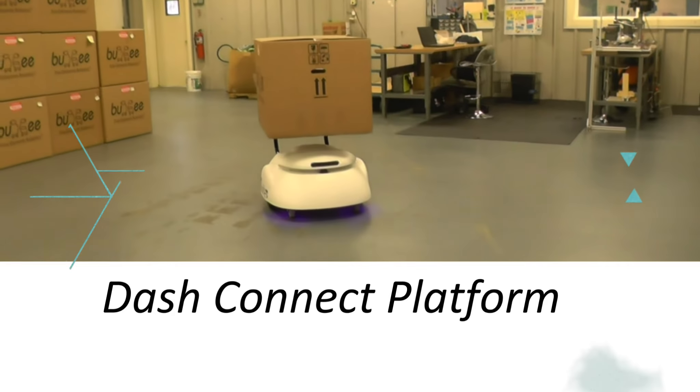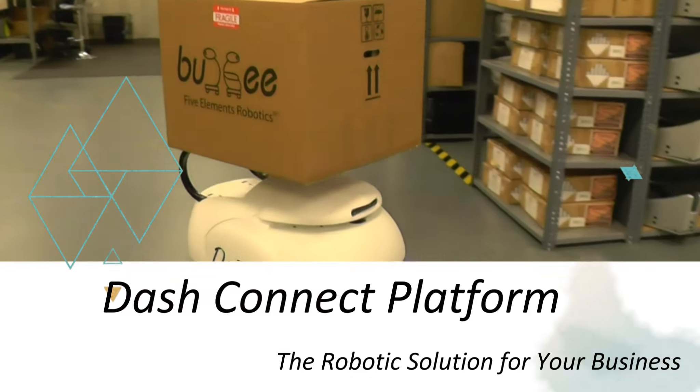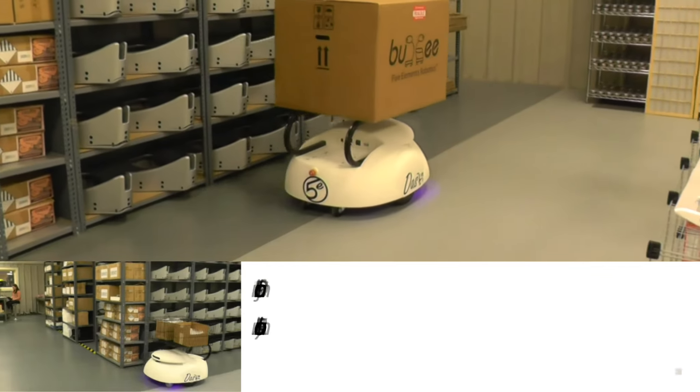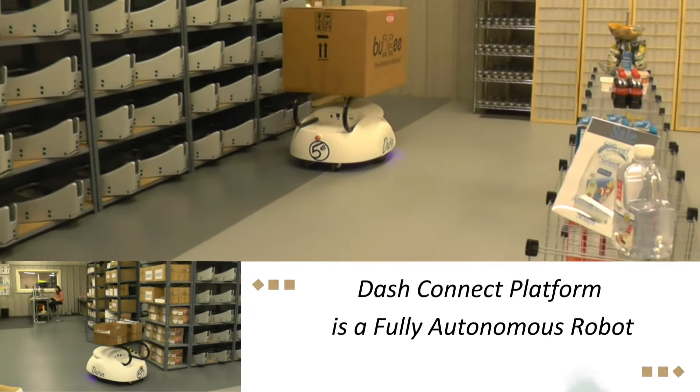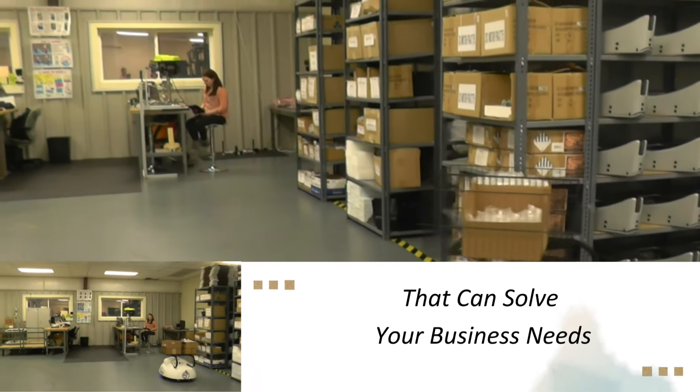DashConnect Platform — the robotic solution for your business. DashConnect Platform is a fully autonomous robot that can solve your business needs.